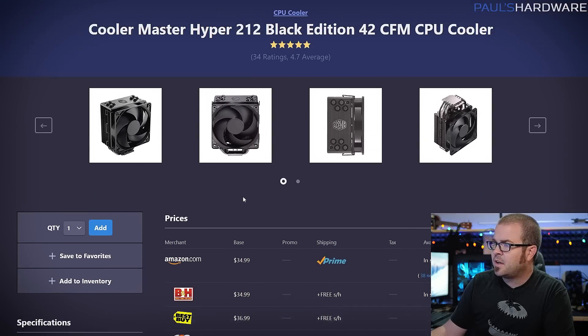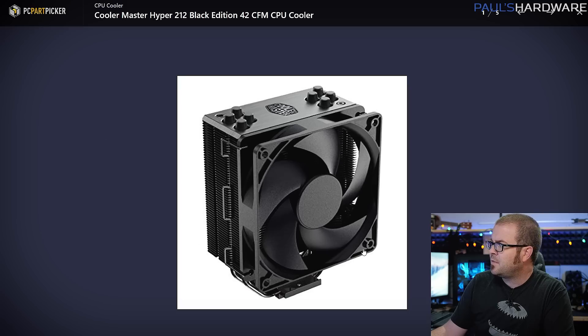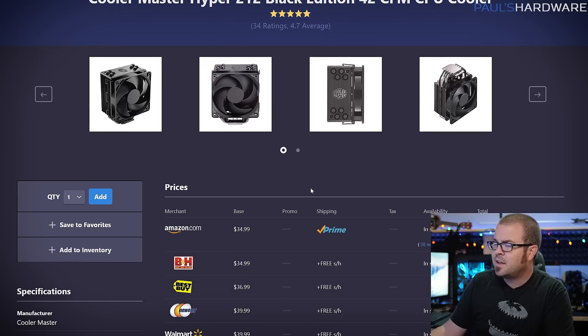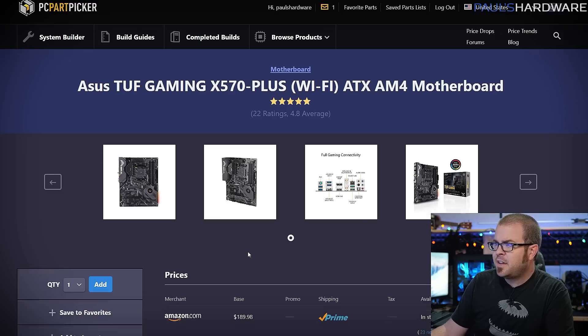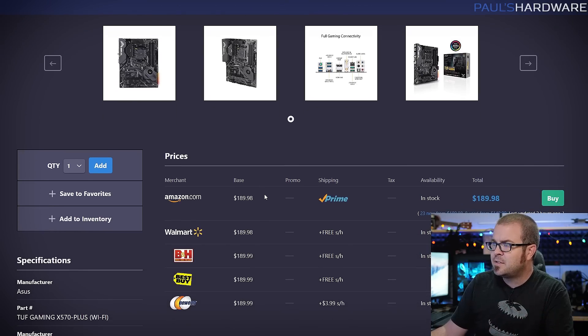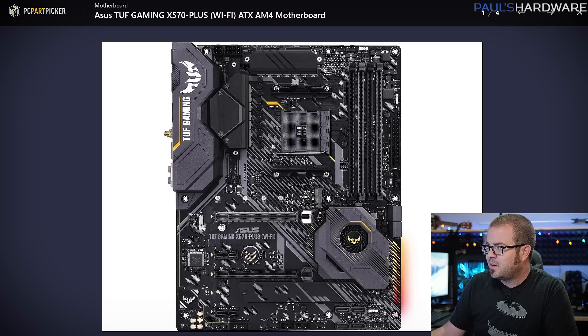The Hyper 212 Black Edition cooler is only $35 — it's got a nice 120mm fan, no RGB, but it's a marked improvement over the stock heatsink fan and will run a little quieter too. For X570 motherboards, you're typically going to spend $170 to $180 or more for a decent one. I chose this one because it's been hailed as one of the better entry-level X570 boards — it has good power delivery and can handle upgraded 12-core and 16-core processors if you decide to go that route in the future.